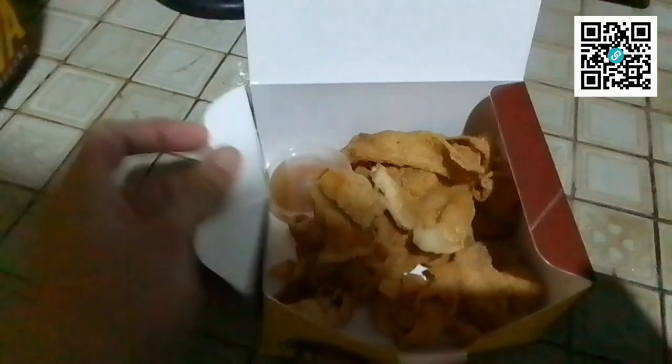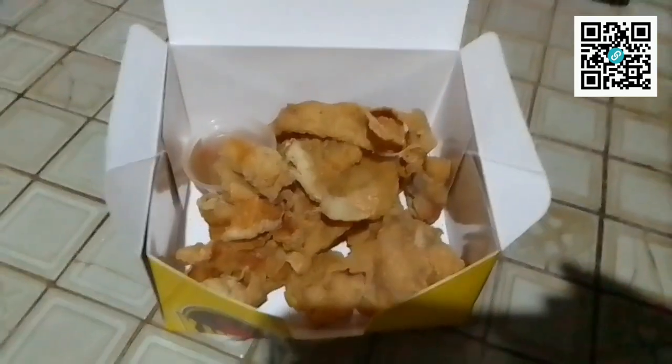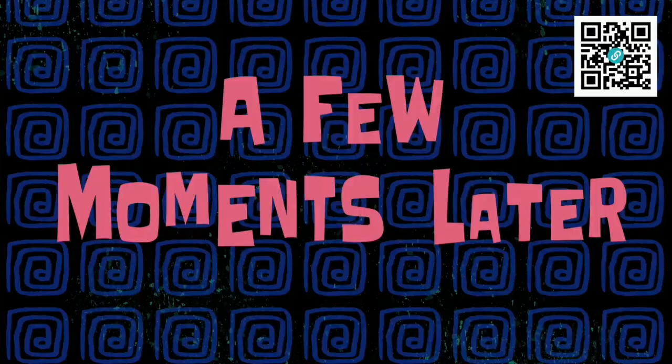So, ano ba ang inorder natin for Kuya J this time? After a long while, guys — crispy bagnet chips. May ulam na tayo mamaya. So now, taste test natin.